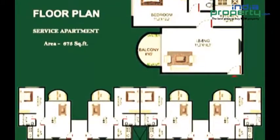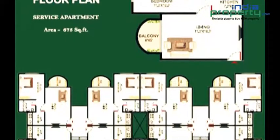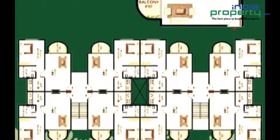2 BHK row house on 1638 square feet built-up area, 3 BHK row house on 2146 square feet built-up area, 2 BHK independent house on 1638 square feet built-up area, and 3 BHK independent house on 2146 square feet built-up area.